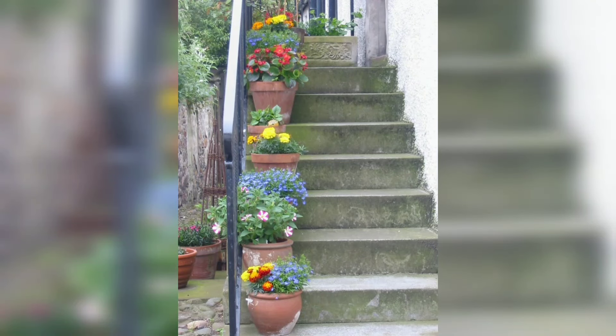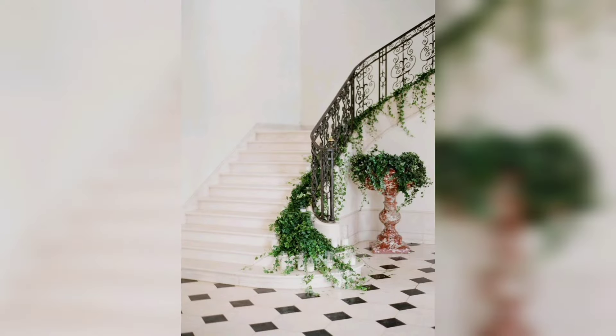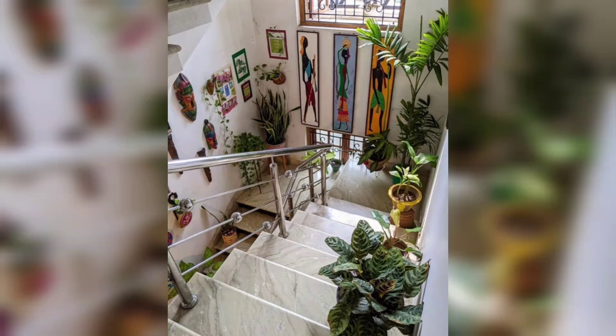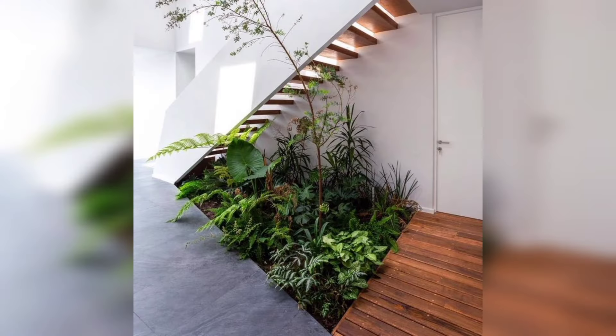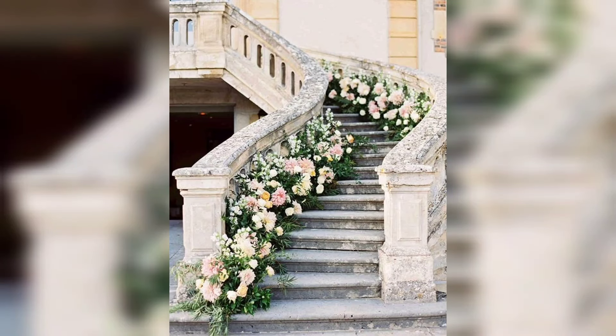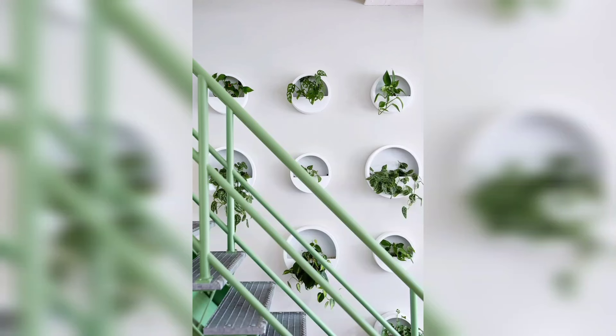For those people who are searching for beautiful and outclass ideas related to stairs decor with plants, this is an amazing collection for them. If you love these designs and want more ideas, like my video and subscribe to my channel. Don't forget to press the bell icon — stay connected with me!